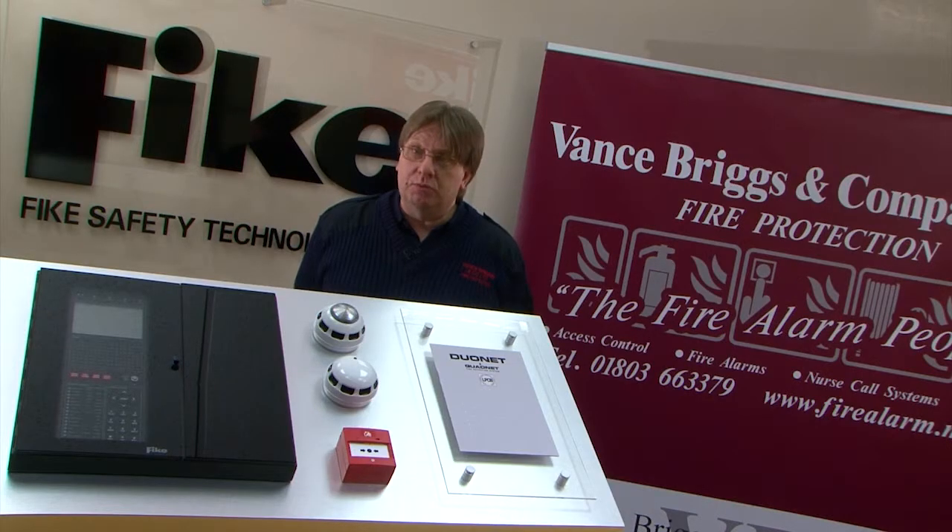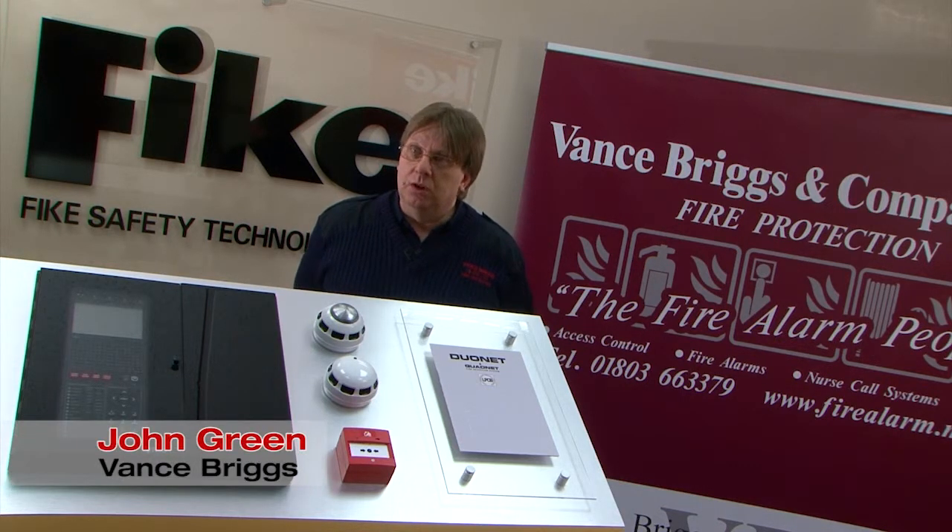It's much easier for the client to use, and it looks good on the wall. There are no hidden menus that they need to go into — it's just straight there. They can silence it, they can reset it, they can find out exactly where the fire is. The system is programmable, it is flexible, and you can do more or less anything you want to do with the system.